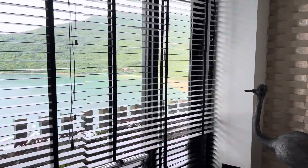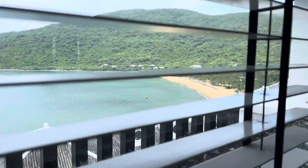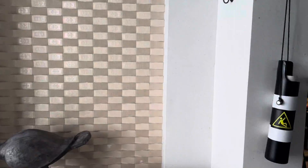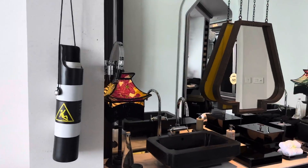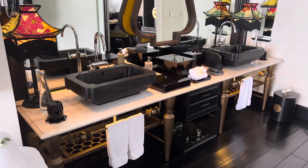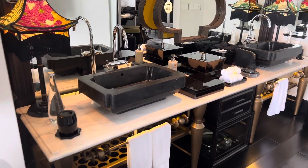Just look at the view — you can see the beach out there. So this is a terrace room and it's got a balcony with a terrace where you can sit outside.